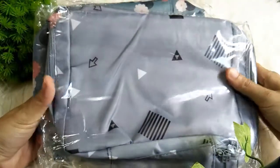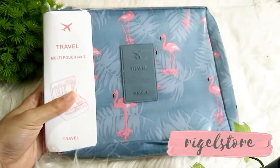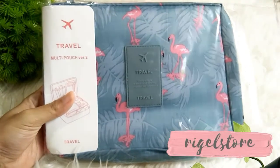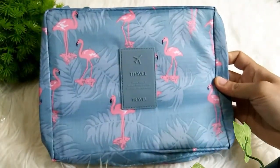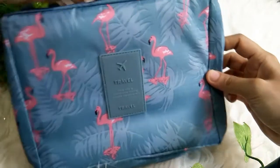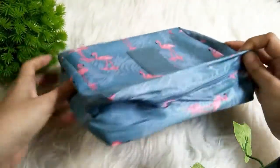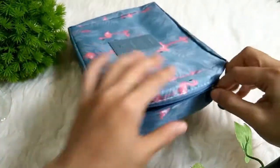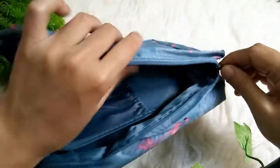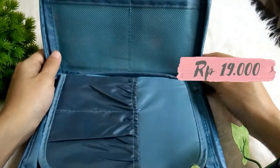Oke lanjut lagi teman-teman, ini di toko yang terakhir. Yaitu kemarin saya belinya di Regal Store. Jadi ini tokonya ada di Jakarta. Dan saya beli ini tas travel, tas kosmetik buat traveling gitu. Jadi bentuknya seperti ini. Dan saya suka yang flamingo ini, warnanya cantik dan motifnya juga cantik. Jadi kemarin ini saya beli harganya 19 ribu rupiah.